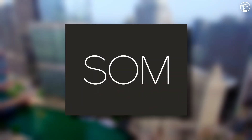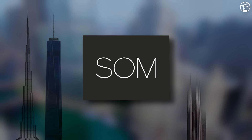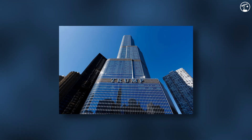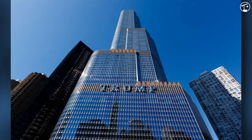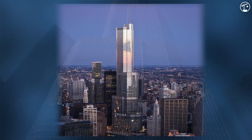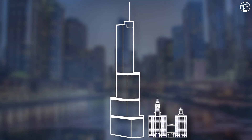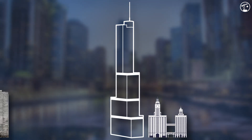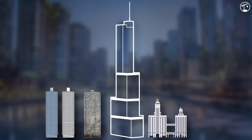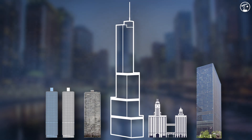The building was designed by SOM. The building's design incorporates three setback features to ensure visual continuity with the surrounding skyline, each reflecting the height of a nearby structure. The first setback on the east aligns with the cornice line of the Wrigley Building. The second, on the west side, aligns with River Plaza to the north and Marina City Towers to the west. And the third setback, also on the east side, corresponds with 330 North Wabash, which was formerly IBM Plaza.